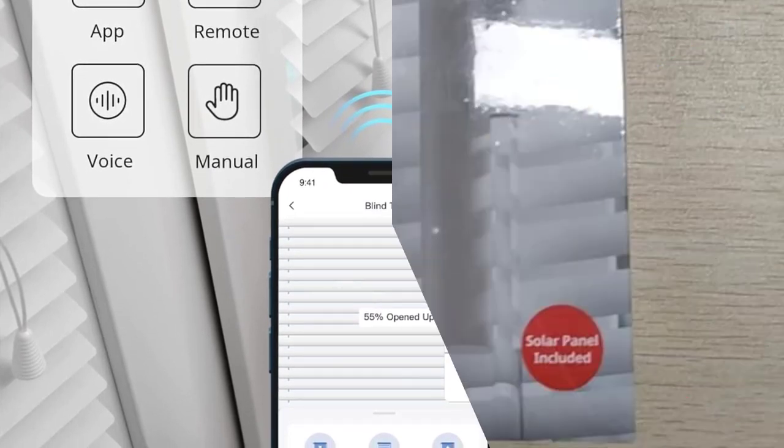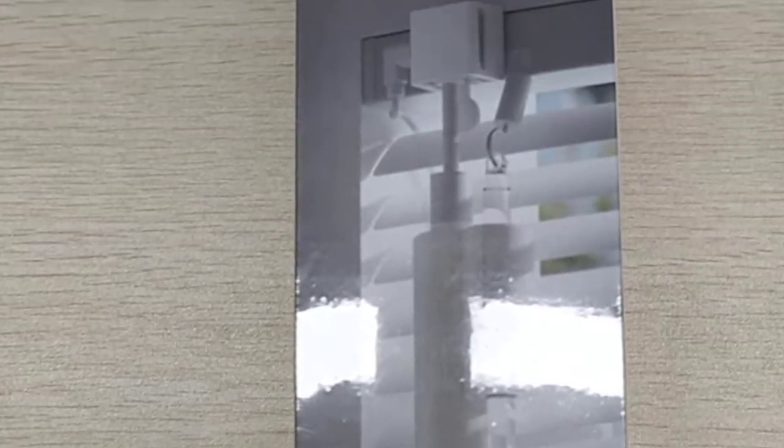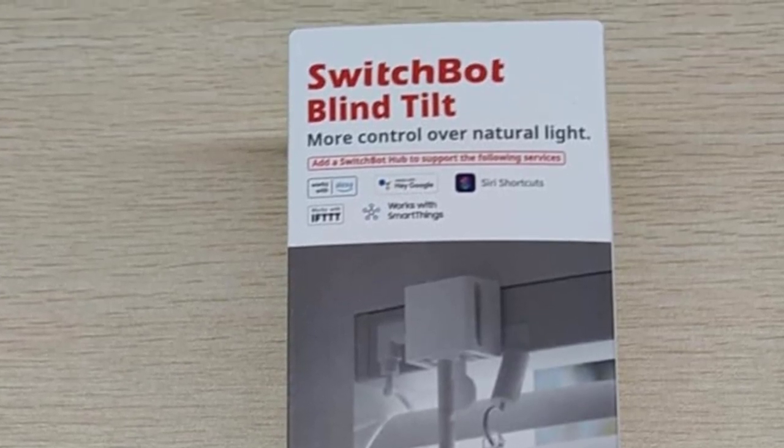Control via groups: when in Bluetooth range, you can control up to 4 sets of blinds with one button through the app. When used together with SwitchBot Hub Mini (sold separately), you can set unlimited groups.